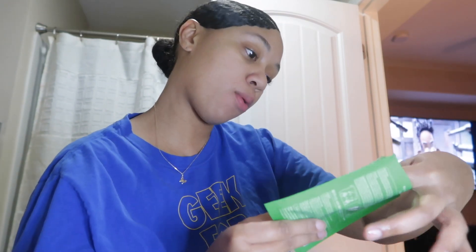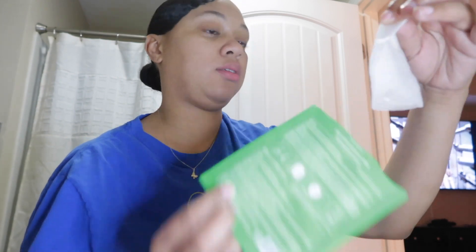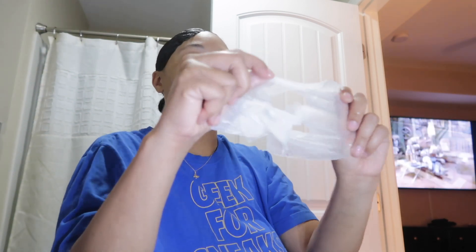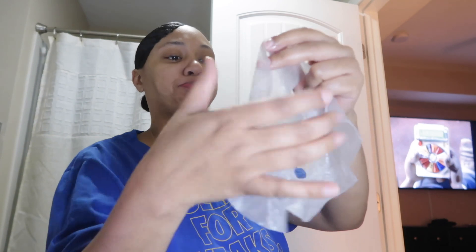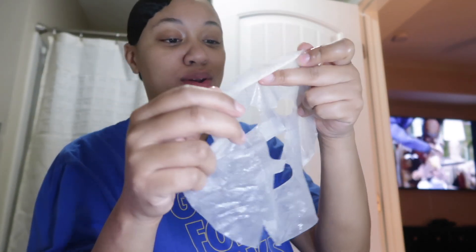Here we go, opening it up. This is the mask right out of the pack. First impression: it has a lot of serum on it — a whole lot of serum. Do not rip the mask because I'm forever ripping masks. Okay, there we go — you know I always get the nose part wrong.